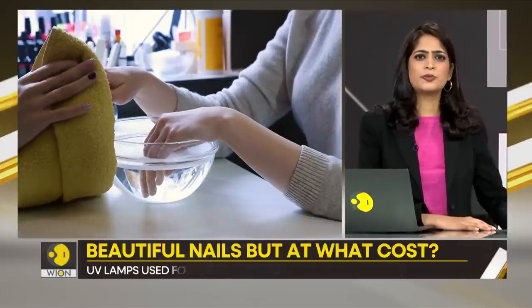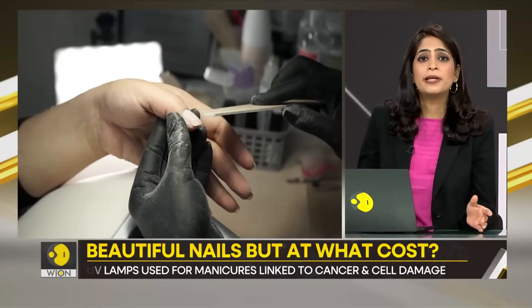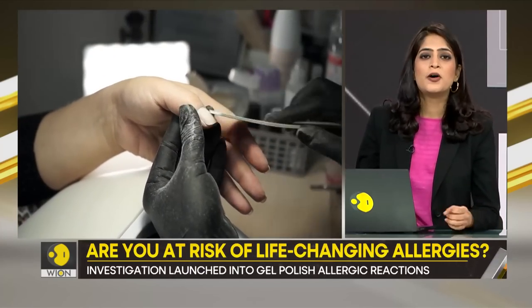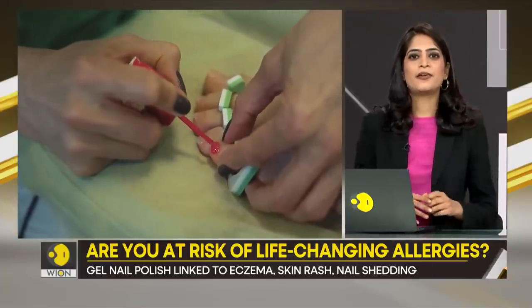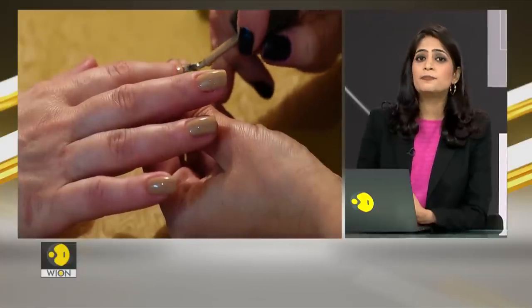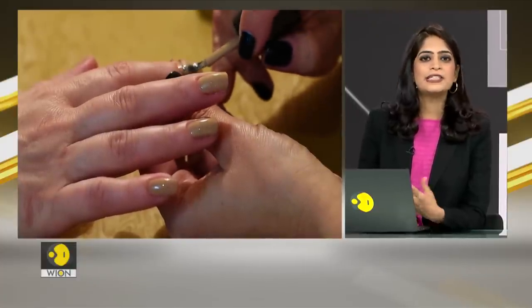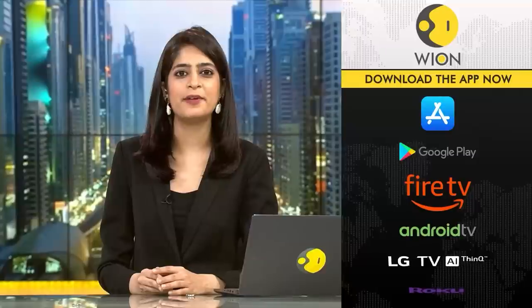Is that the price you would like to pay for beautiful nails? But this does not mean you can never treat yourself to manicures. Occasional gel nails might not hurt, and there are hosts of alternatives in the market — dip powder manicures, press-on nails, and the good old traditional nail polish.